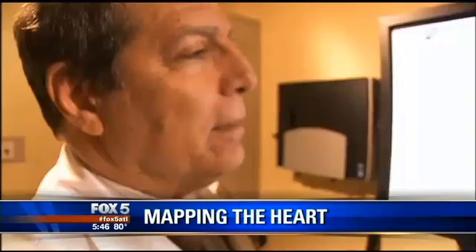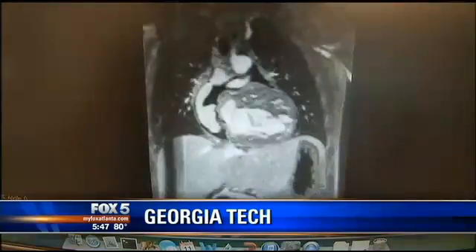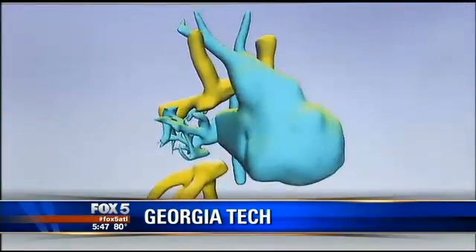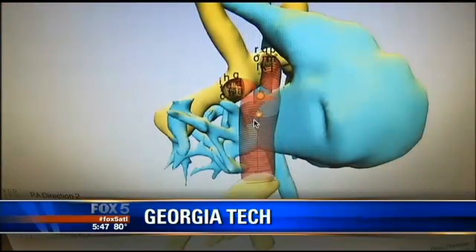Yet this time, Children's cardiothoracic surgeon Dr. Kirk Kanner had a new tool. He said they were going to go in and do a cardiac MRI and take a lot of pictures. The images were sent to Georgia Tech, where a team of engineers from several disciplines used them to build an exact 3D computer model of Anna's heart. These models give surgeons like Dr. Kanner as many practice runs as they need.